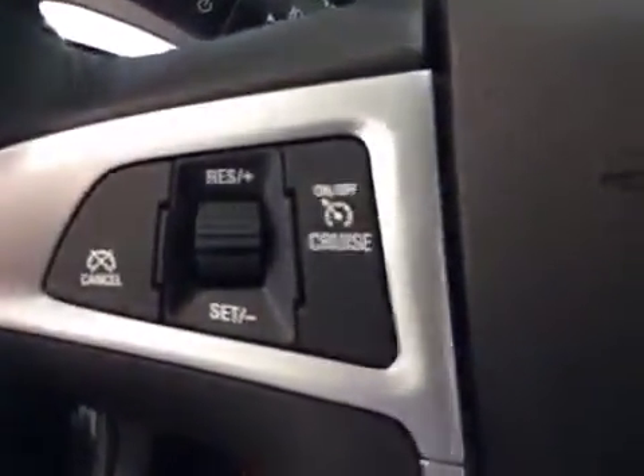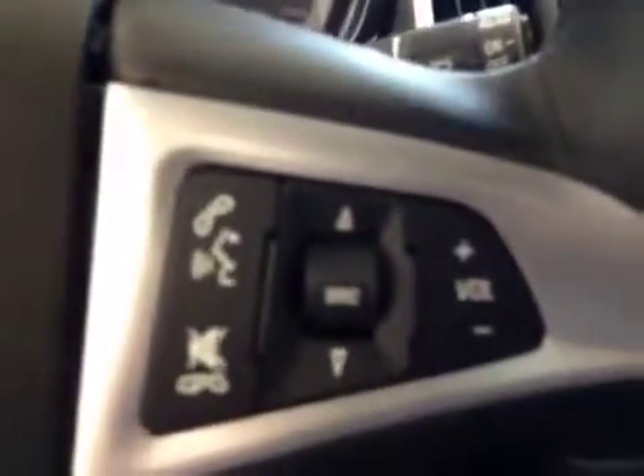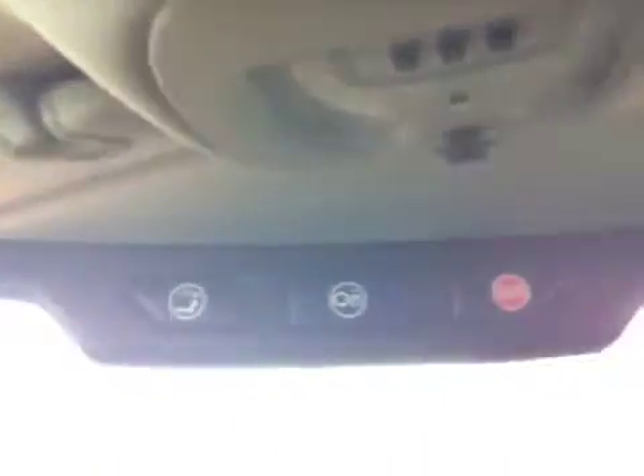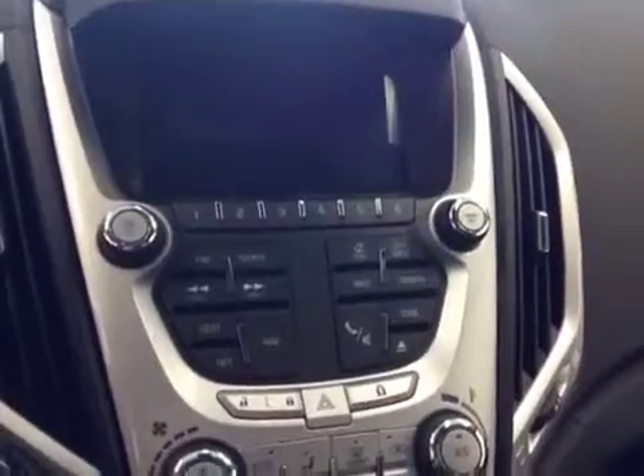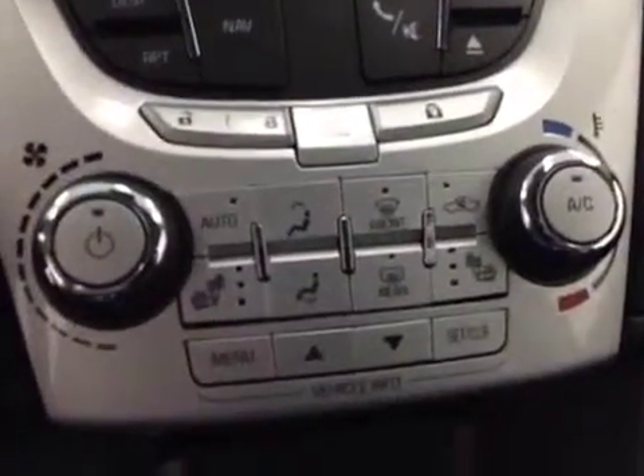It has steering wheel cruise control and stereo controls, a power liftgate, garage door openers, and comes equipped with OnStar. There's an AM/FM radio with CD player, USB and auxiliary capabilities, climate control, and heated seats. Upholstery is leather in jet black.